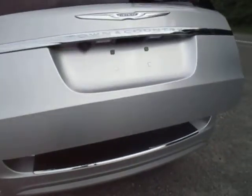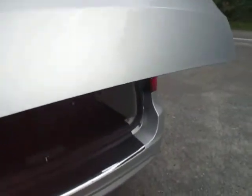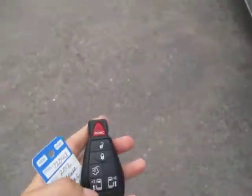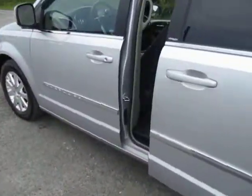Stow-and-go seating, which means the second and third row seats fold flat into the floor. Otherwise, you've got these deep storage spaces here in the floor. Floor mats are all back here as well. You've also got buttons here and your remote to open the power sliding doors on each side of the van.